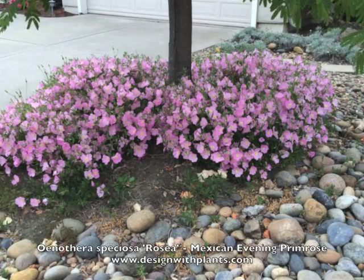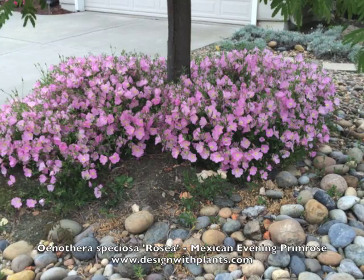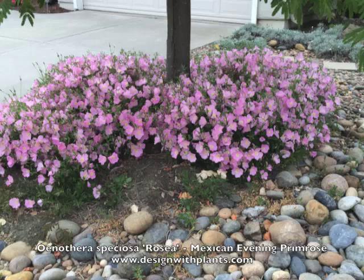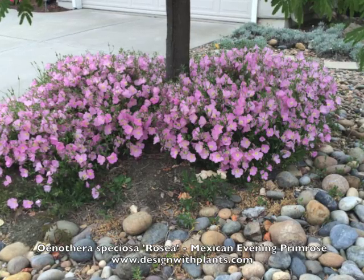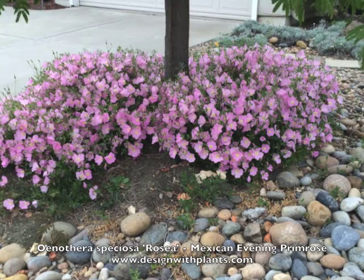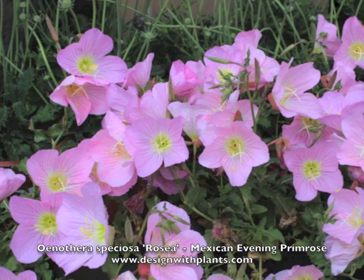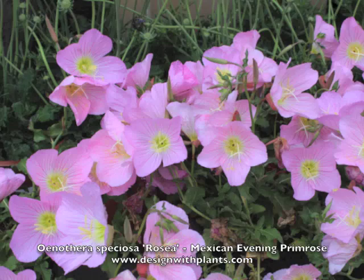Oenothera speciosa rosea, Mexican evening primrose, and it is a very showy perennial. You're seeing it here in April and May of 2015. There's a nice close-up of the flowers. Very striking plant.